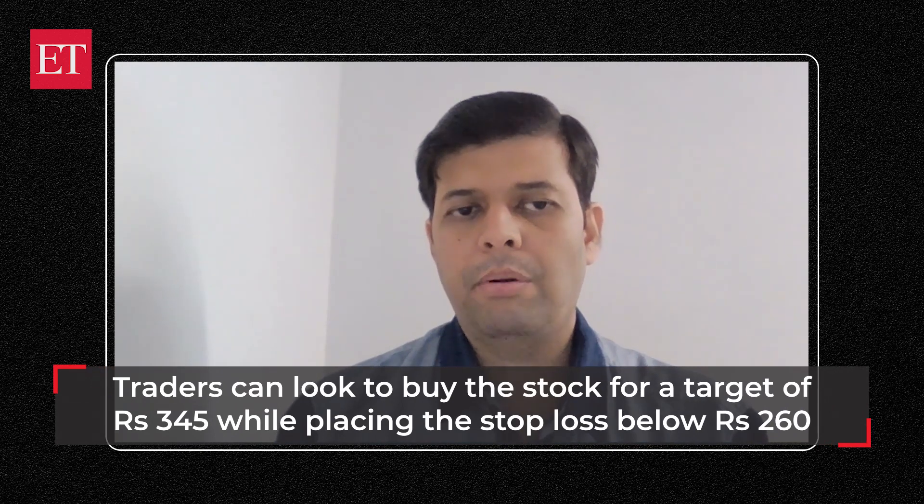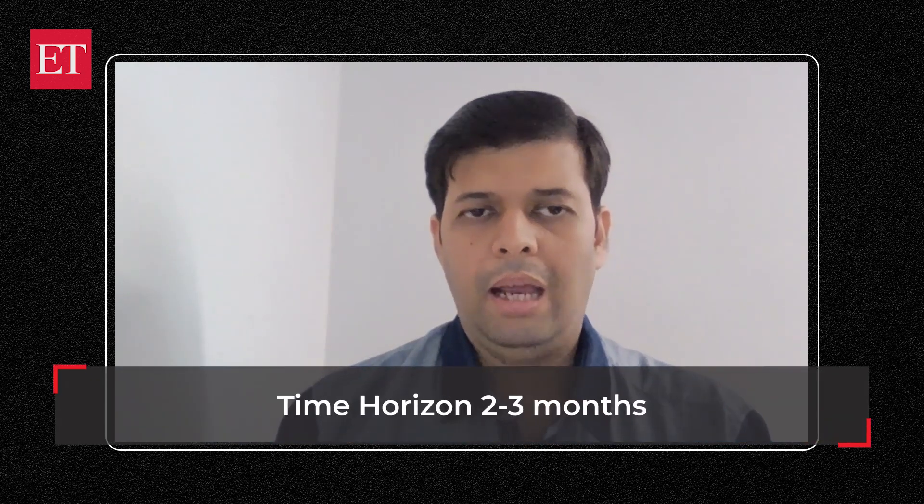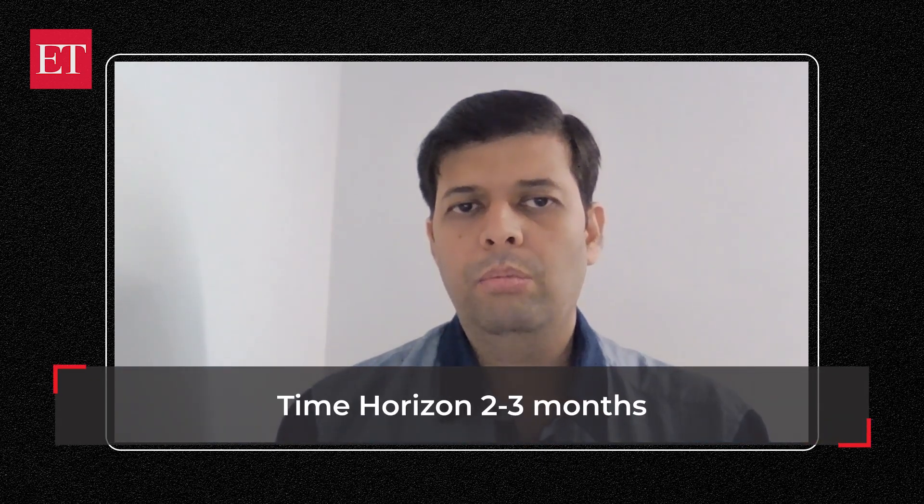On that perspective, I would recommend buying Brillasoft for a target price of 345, keeping the stop loss at 260 on a closing basis. The time duration for this trade would be two to three months.